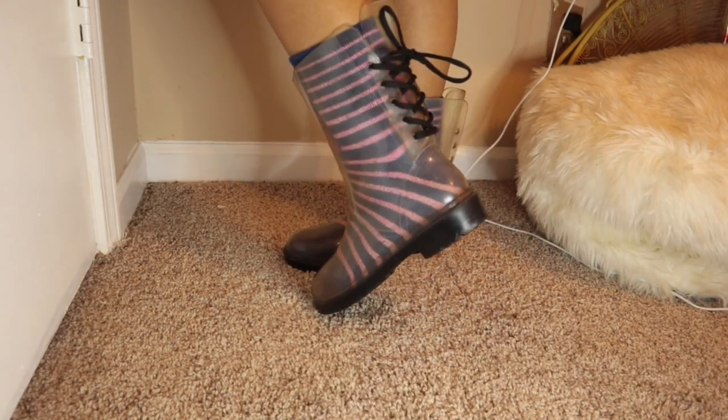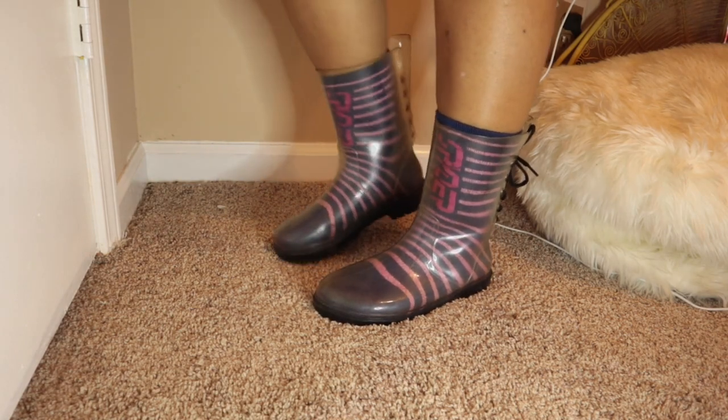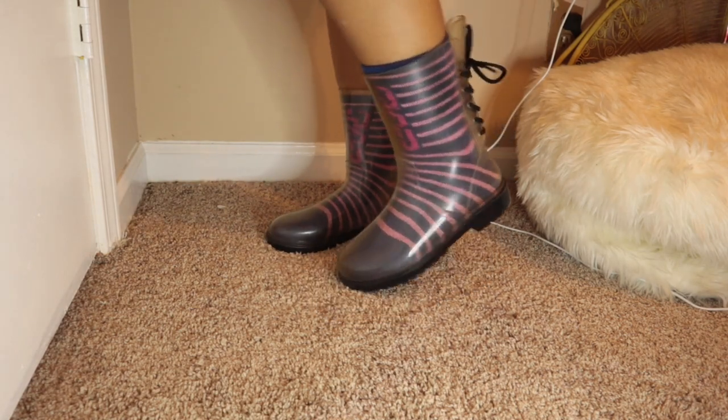These are just some see-through rain boots. I think I got these at Shoe Station or Shoe Carnival — one of those two.